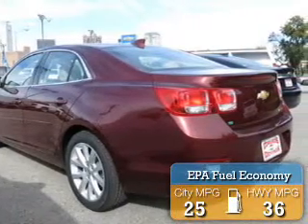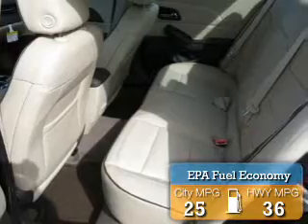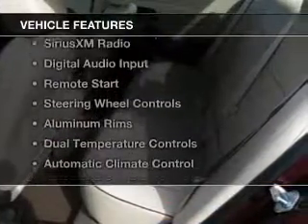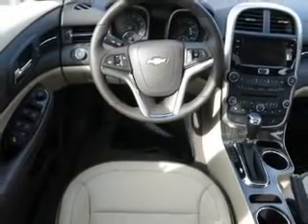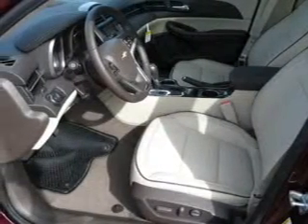Great fuel efficiency saves you money by requiring fewer trips to the gas station. The features include electric trunk, Bluetooth connectivity, Sirius XM satellite radio, digital audio input, remote start, steering wheel controls, aluminum rims, dual temperature control, and automatic climate control.